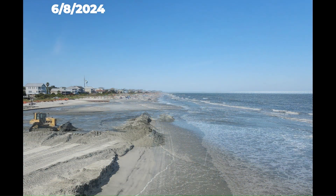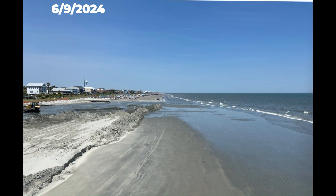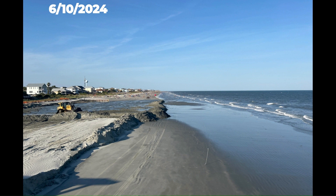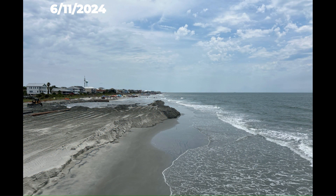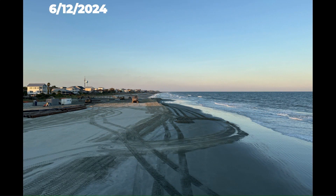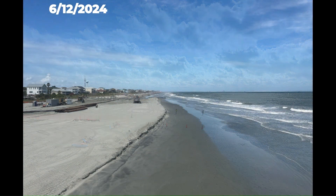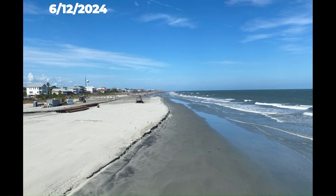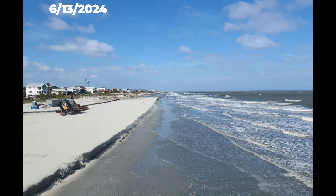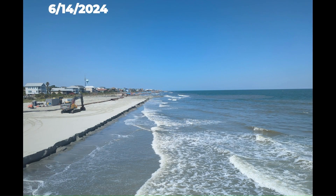A week later on June 10th, the beach nourishment work has reached our field of view and you will see there is a brown pipe which is pumping the sand into the work area. Sections of pipe are continuously added as work progresses down the beach. Small trailers which hold supplies and serve as a workspace for the contractor and engineers are also dragged along as the work progresses. The bulldozers will push the newly pumped sand to create a certain shape that engineers have designed, with GPS units on the bulldozers to help them make that shape. The sand color also appears dark at times, but once the sun has a chance to oxidize it, it returns to a lighter color.